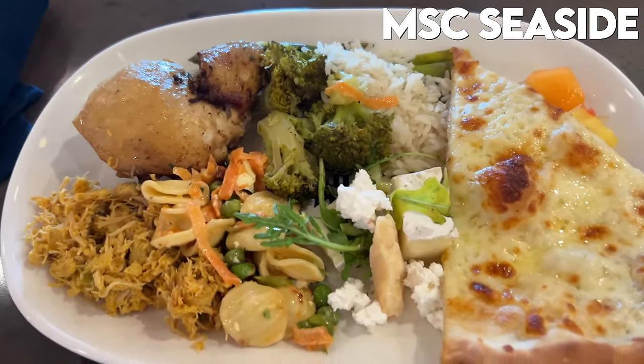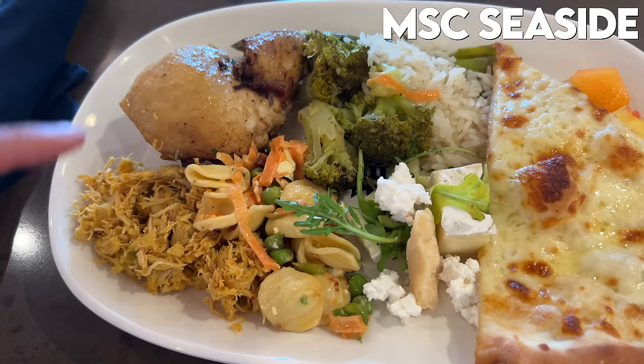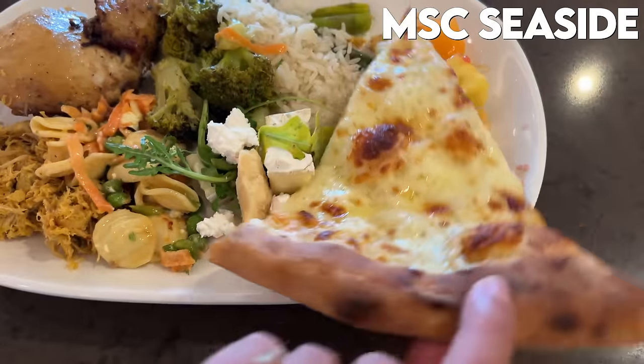I got a mix of a lot of things — there was ethnic food like Mexican rotisserie chicken, some broccoli, and MSC is known for their pizza because it's an Italian cruise line, so I had to at least try it. That's pretty tasty.